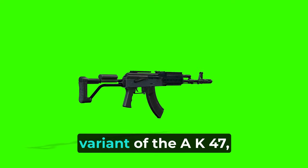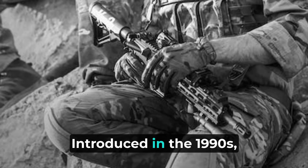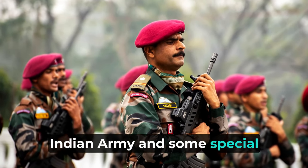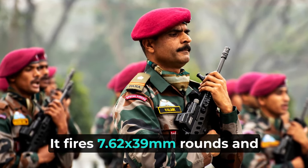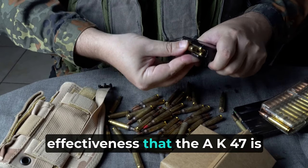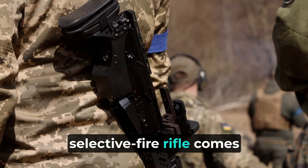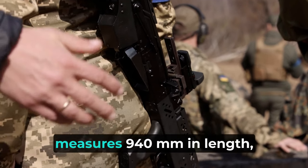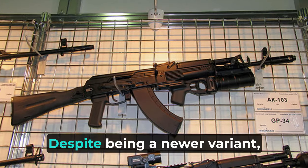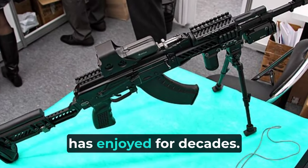Now let's talk about a modern variant of the AK-47, the AK-103. Introduced in the 1990s, the AK-103 is the standard-issue rifle for the Indian Army and some special forces units. It fires 7.62x39mm rounds and retains the reliability and effectiveness that the AK-47 is known for. This gas-operated, selective fire rifle comes with a 30-round magazine, measures 940mm in length, and weighs 3.9kg. Despite being a newer variant, the AK-103 maintains the popularity that its predecessor has enjoyed for decades.